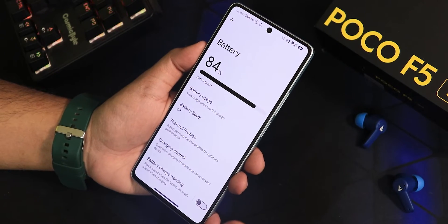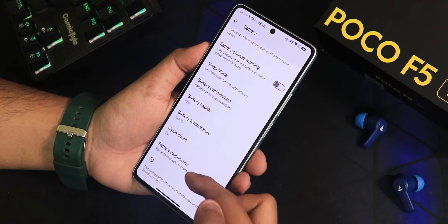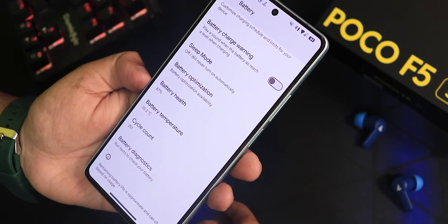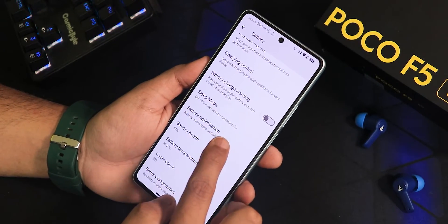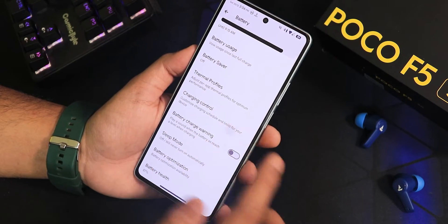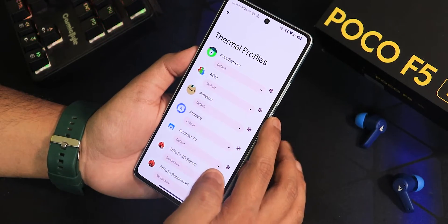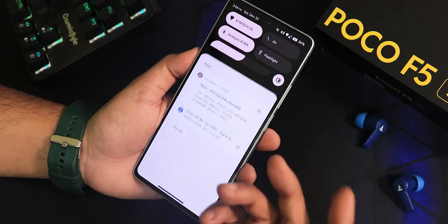In the battery settings, if you scroll down you can see battery health, battery temperature, cycle count, and a battery diagnostic option. My battery health shows as 87%, though it may change over time depending on charging habits. There is battery optimization per app, sleep mode, battery charge warning, and charging control — enabling it will limit fast charging but is good for battery health. Thermal profiles are also there, and you can set per-app thermal profiles for benchmark, browser, camera, dialer, gaming, streaming, etc.